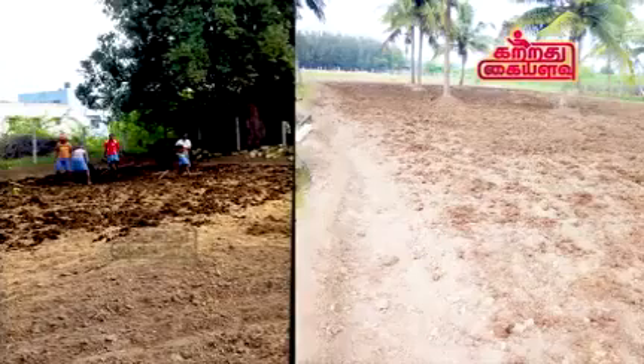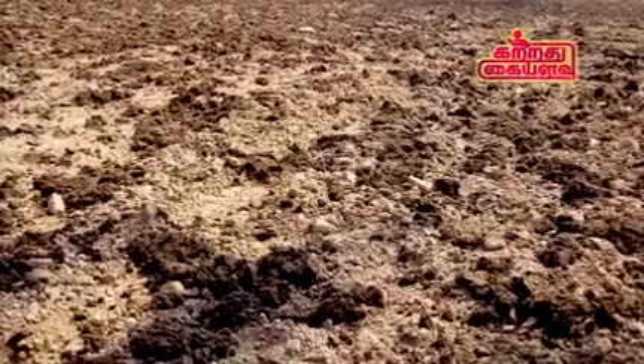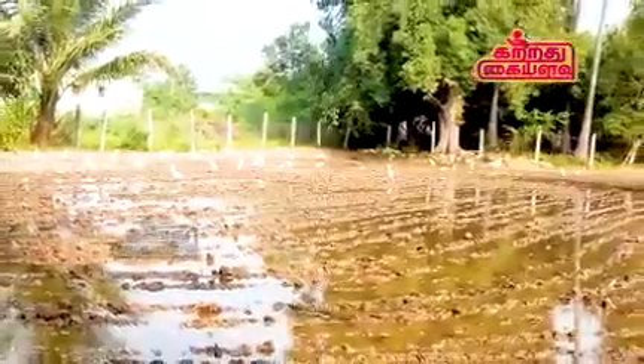If you look at the first photos, you will know where the land is. If you look at the next 6 crafts, you will share it.